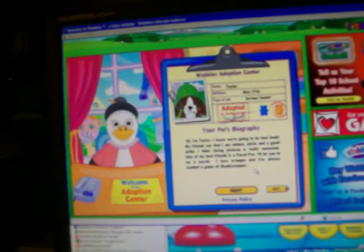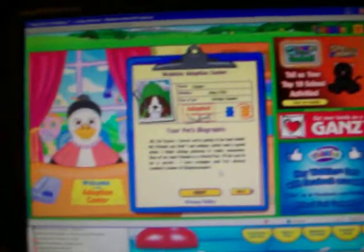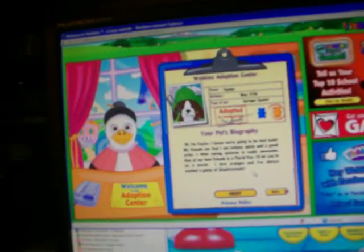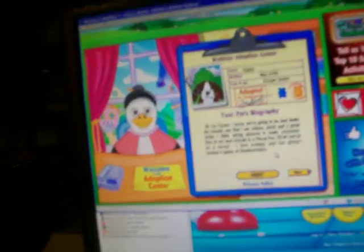All right, so her name is Taylor. Her birthday is May 27th. She's a Springer Spaniel and she's a girl. Hi, I'm Taylor. I know we're going to be best buds. My friends say that I'm unique, quick, and a good artist. I think that taking pictures is really awesome. One of my best friends is a floral fox. I'll let you in on a secret — I love oranges and I've always wanted a game of Skunk Sweeper.